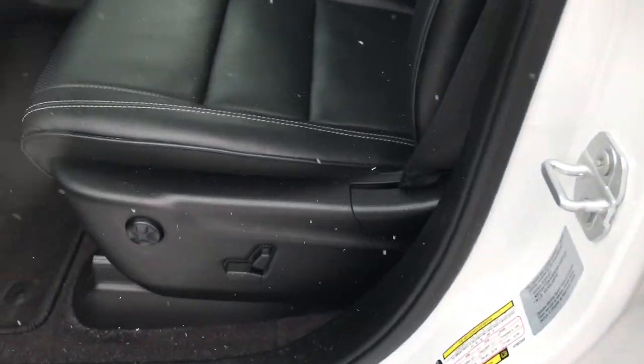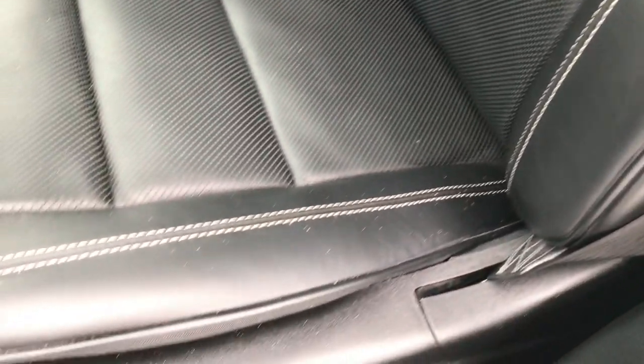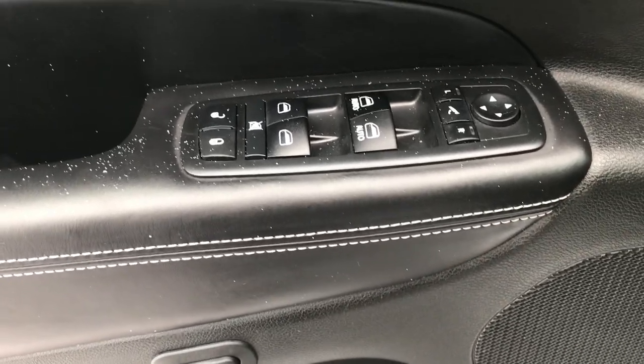Inside, the Overland package gives you the black leather interior. There are no rips or tears on the seats — both front seats are heated and cooled and come with lumbar. Factory floor mats throughout, and you can see the carpeting is nice and clean underneath. The driver's seat is memory as well.